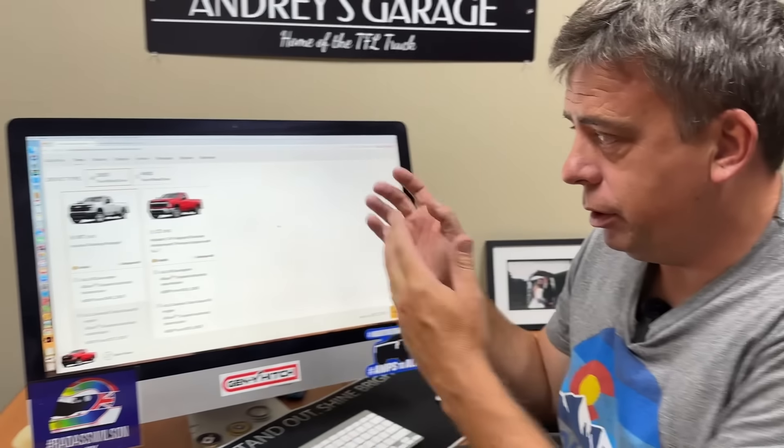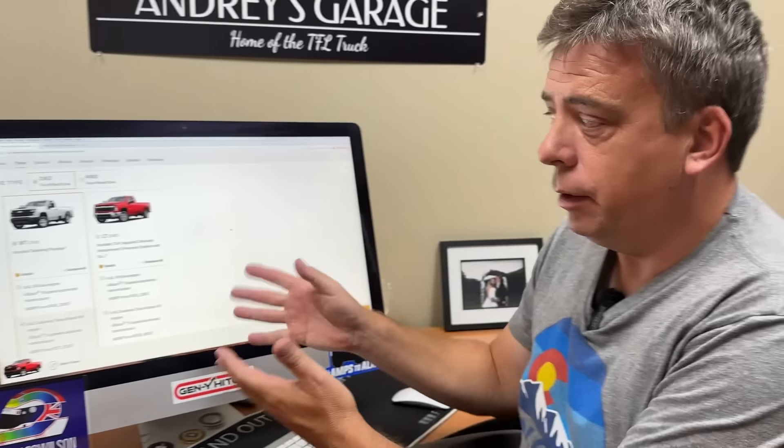Hey Andre, I'm sure you know that GM owns both Chevy and GMC. They're basically the same company. They sell basically the same truck. And in this video, we're going to find out how much difference there is when you decide to go upscale and buy a GMC truck versus buying a Chevy truck. And that number will surprise you.